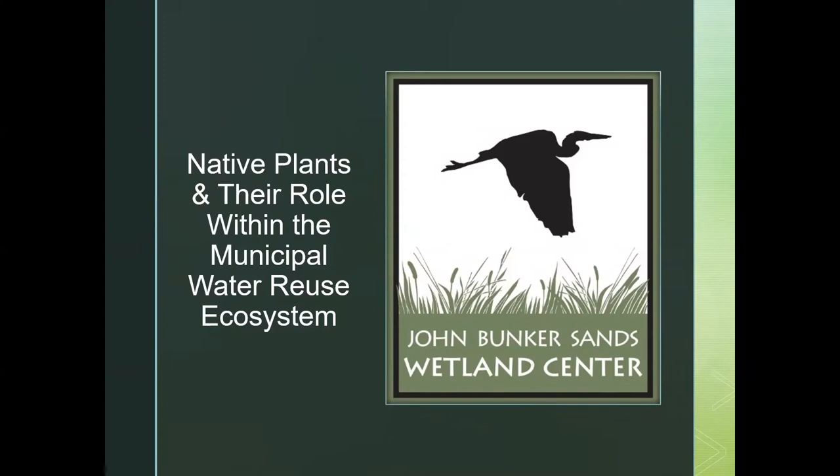Where I work is the John Bunker Sands Wetland Center. Most of you are going to be out in the western area, so the municipal water that's being recycled through this particular facility in Seagoville isn't your water, but I happen to also be a customer of the North Texas Municipal Water District. So when I talk about this municipal water, it is something quite near and dear to me because it literally is the water that I take a bath in and drink and make my iced tea out of.